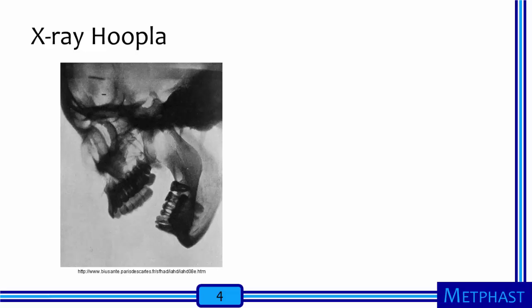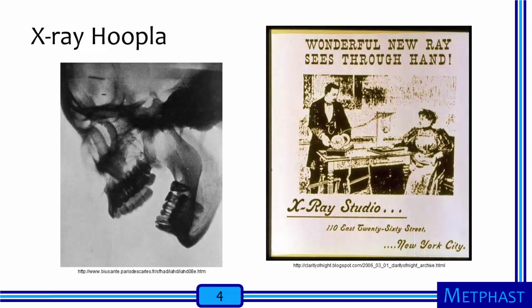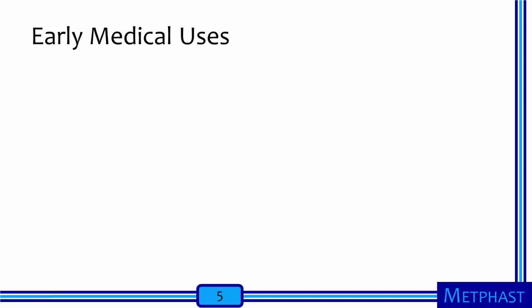Rankin's discovery created a sensation. Within months, other researchers had produced and were showing images, including cranial x-ray images like this one, which can be considered among the first dental x-ray images. The application of x-rays in dentistry was almost immediately acknowledged. The public was intrigued. Enterprising photographers established studios for bone portraits where customers could have x-ray images taken as a novelty.